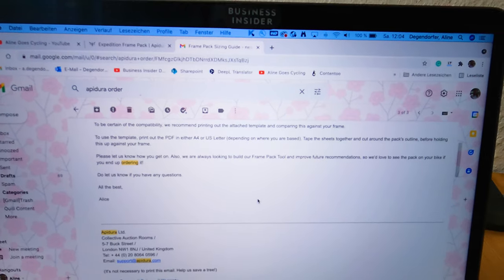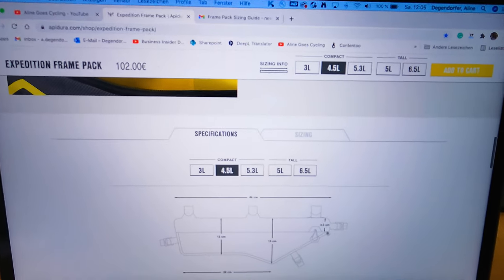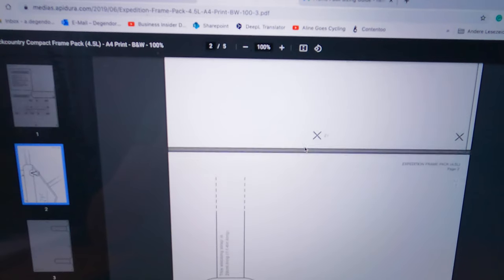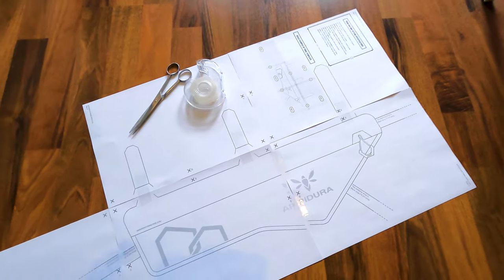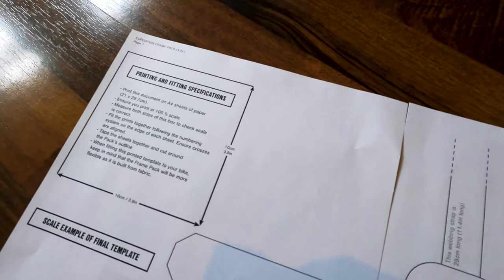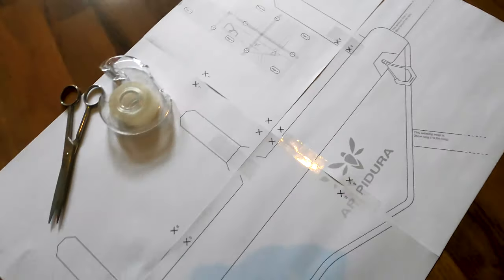I checked out the three-liter and found it to be quite small, but they did send me a template, which you can also download on the webpage. I first checked the four-and-a-half liters because I thought the clearance would work with my frame. What I did was download the template — and I'll show you how I cut it out and attach it to my bike to see if it's actually the right size. I think that's a really genius way to find out. You tape the edges together and make sure it's printed on an A4 sheet of paper at the correct size — just measure the 10-centimeter reference. The instructions tell you which page goes where, and then all you have to do is cut it out.